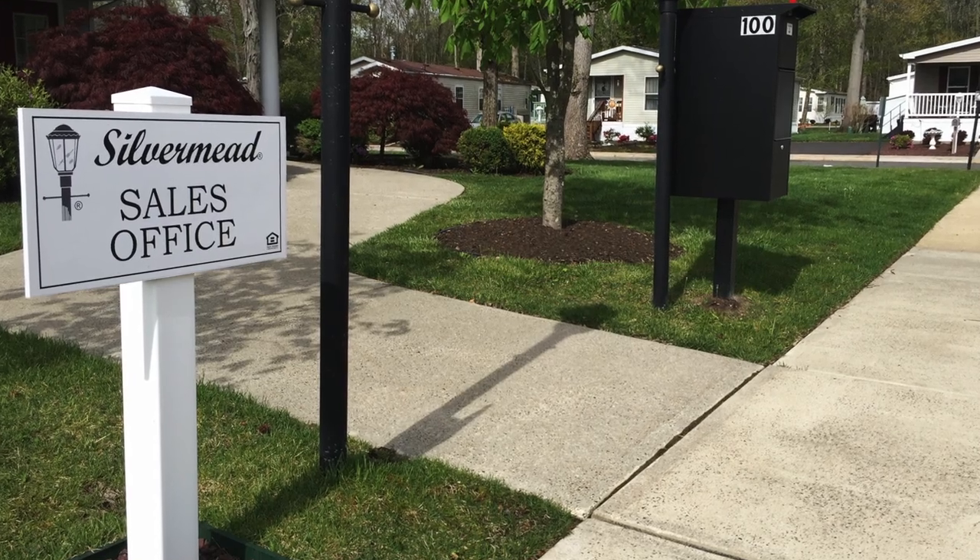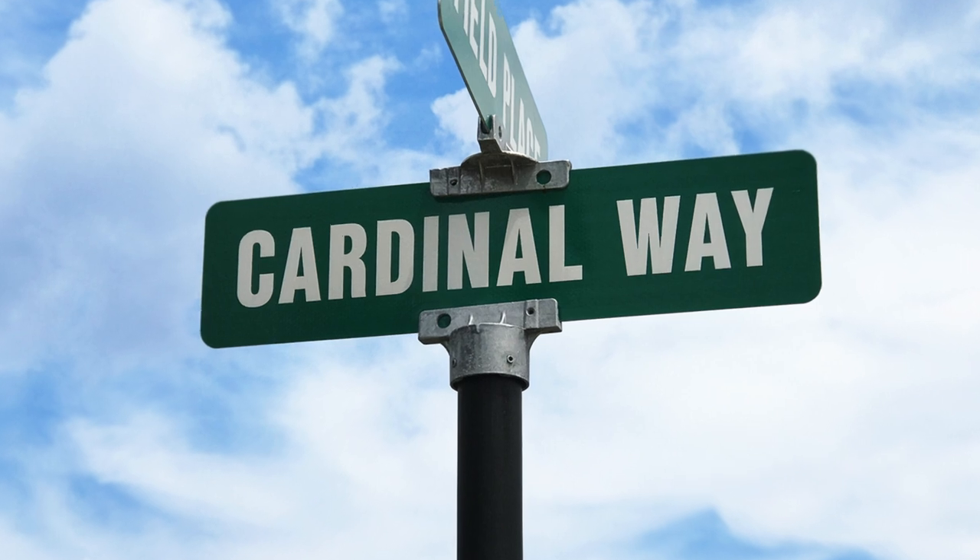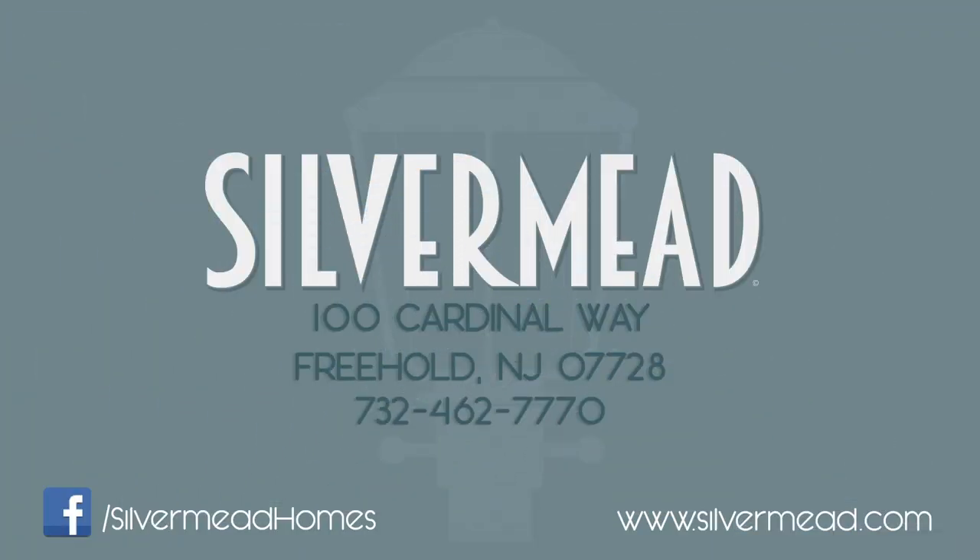Be sure to visit us and join our community today! Our sales office is located at 100 Cardinal Way and is open 7 days a week. Remember to like us on Facebook to stay updated on our upcoming homes.